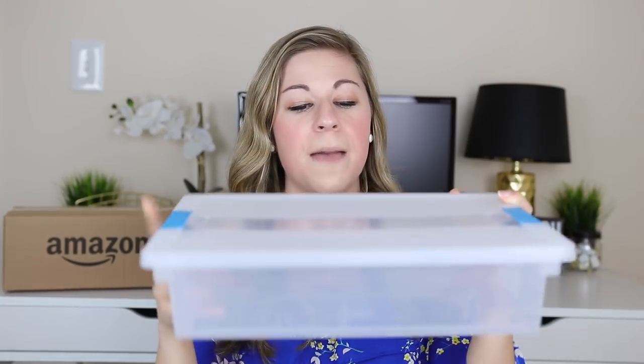My favorite bins are the Sterilite clip boxes. I love the clips on the side that keep the lid in place, and they come in tons of sizes — mini, small, medium, large, and deep. I love to use these for organizing centers: math centers, ELA centers, you name it. They are the perfect size, and you can get them in a six-pack — the perfect amount for a classroom. I only get these from Amazon anymore because stores have stopped carrying the ones with the Aquarium Blue latches.